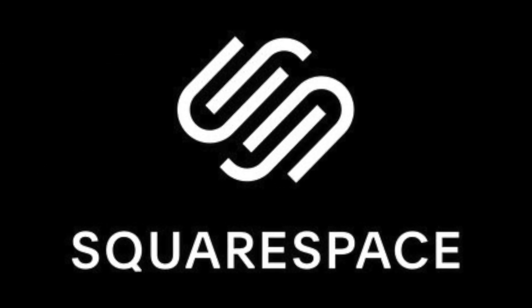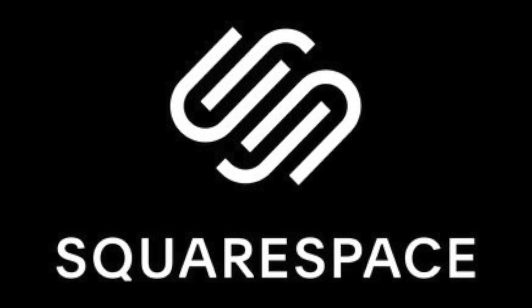Special thanks to Squarespace for sponsoring today's video. Stay tuned and hear more about what they've got to offer at the end of the video.